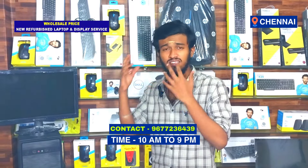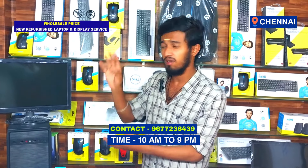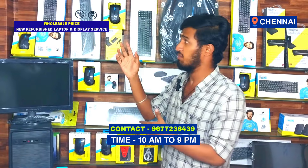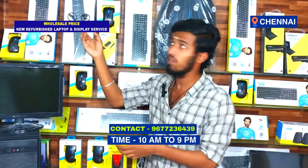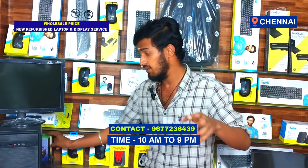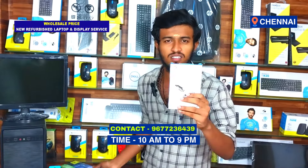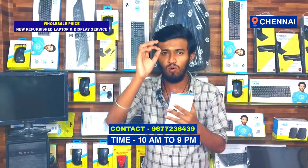We have all the accessories for computers and laptops at wholesale price. You can use cases — for example, Zebronics, Dell, and other brands. You can use a gaming system and add a card for your hard disk. You can also use an external hard disk.